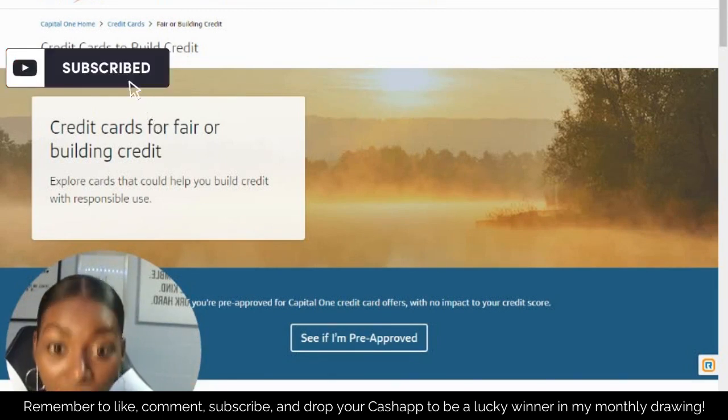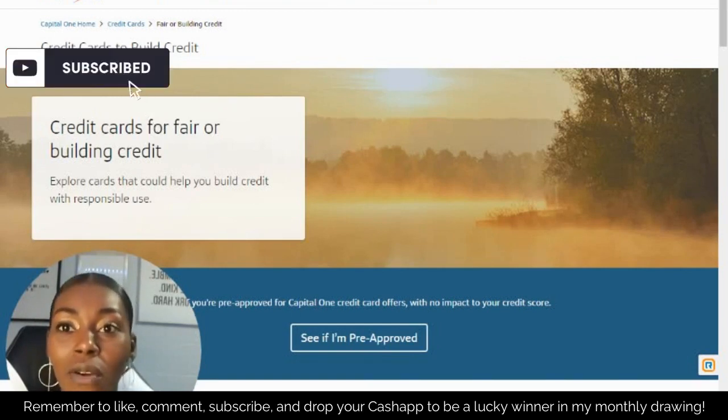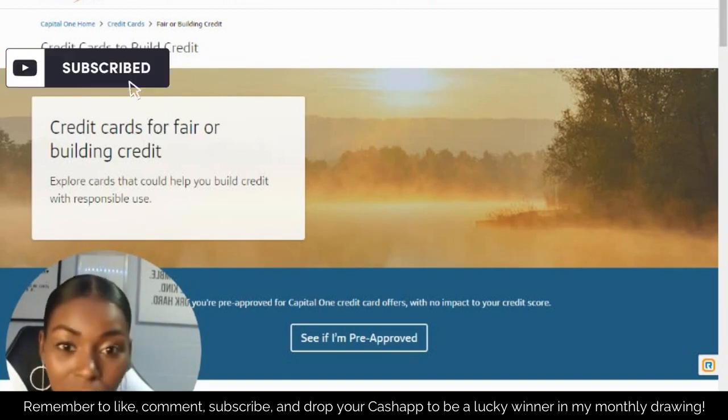If my channel grows, I'll be able to change that to $100. So again, please let me know if you guys have any questions — leave it down in the description below and I'll make a video for you. Now in this video at the end, I'm going to tell you how you can actually get credit cards without them looking at your credit at all.